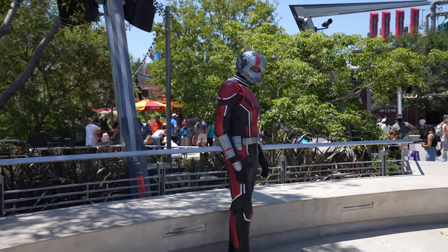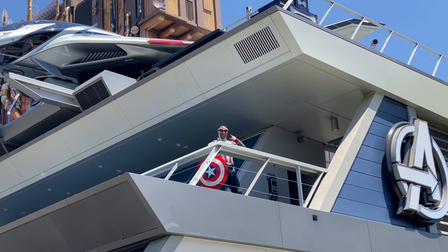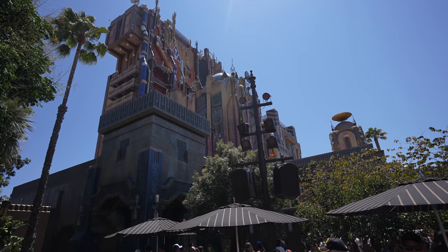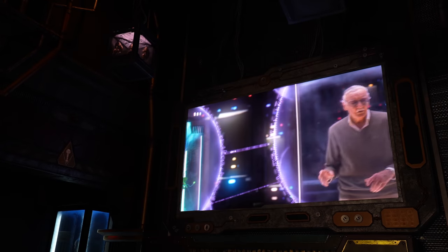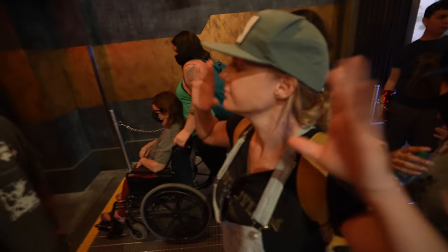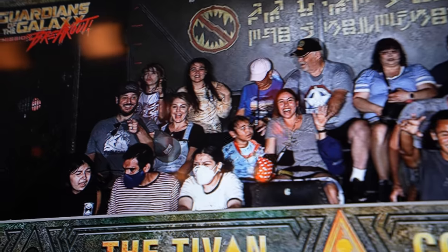Basically the only other thing to do at Avengers Campus is watch for the different characters to come out. We did see a bunch of characters while we were there, and it would be a lot of fun for kids who are Marvel fans. From there we headed to one of my favorite rides in the park — Guardians of the Galaxy Mission Breakout. This is such a cool ride, because not only is it incredibly fun, but it also has an awesome waiting experience with lots of nods to the fans. I see something new every time I go on it.